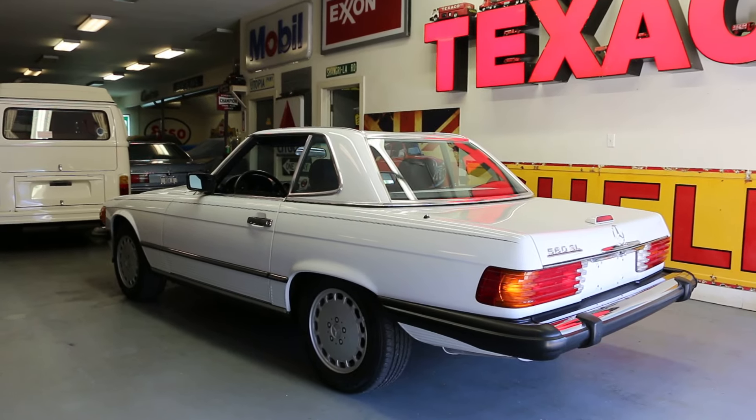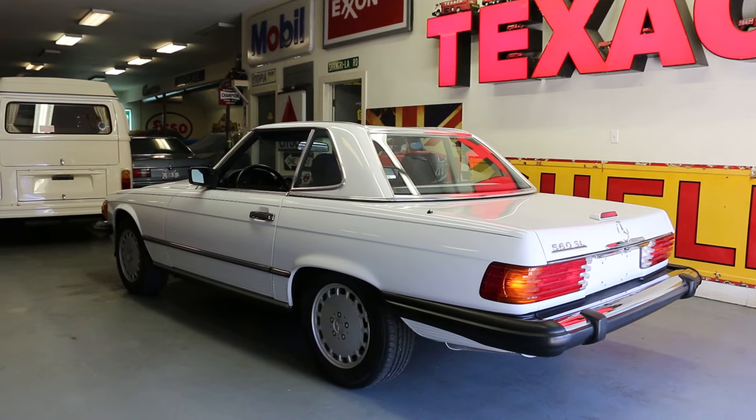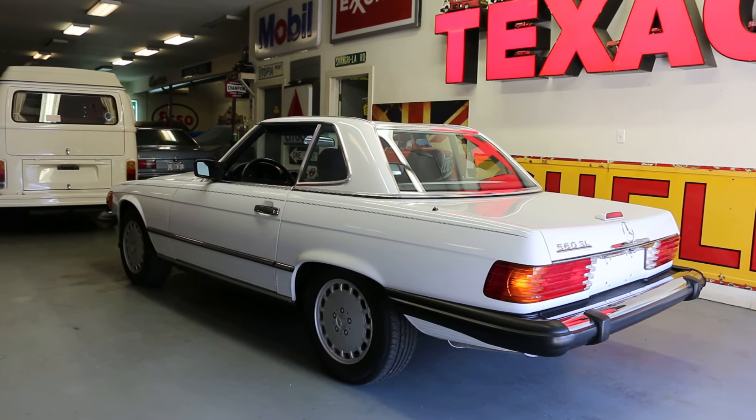Hey guys, thanks for joining us today. Mike here at WeBeautos. Today we have a beautiful car — it's a 1988 Mercedes-Benz 560 SL, finished in white with a blue interior. Just awesome.